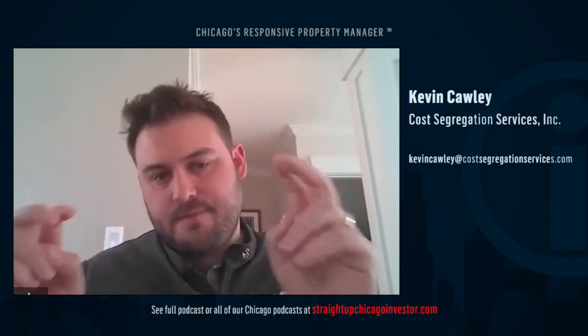We run that analysis at no cost, and we show based on the data provided a conservative estimate of the depreciation expense — basically a write-off — we could create for them. With accelerated depreciation, we take parts and pieces of a building off a 39-year schedule and put them on a 5-, 7-, or 15-year schedule, so we're dividing their value by a lower number and increasing the write-off.